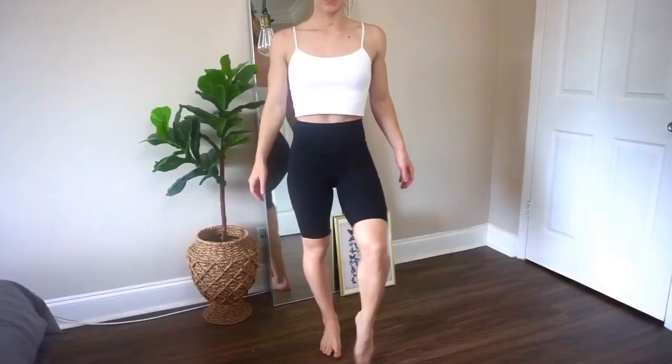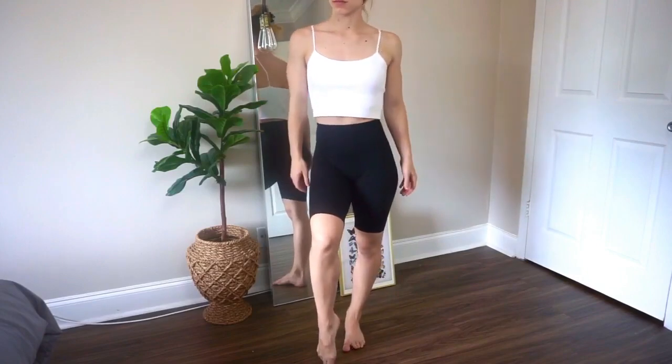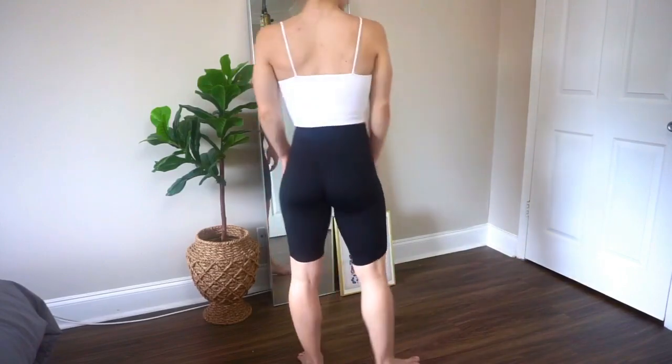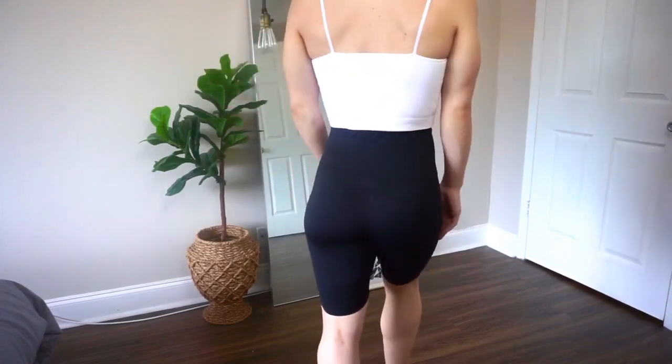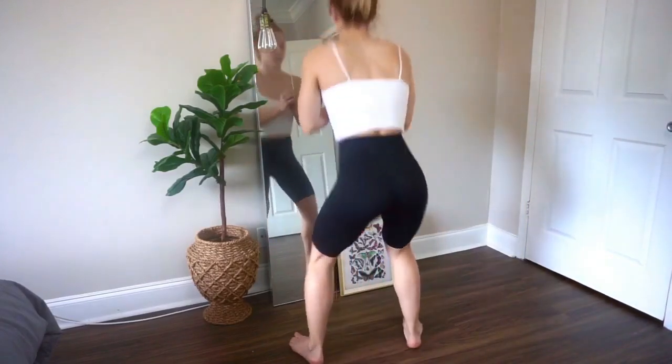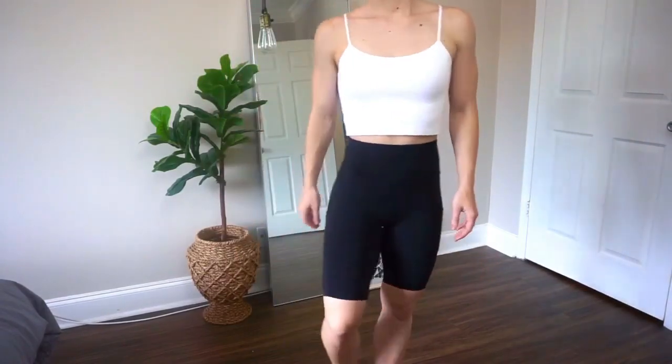The next pair are biker shorts in extra small. I may have shown these in a previous video. These are excellent for exercising. I was very skeptical of biker shorts at first but I think they're so flattering — I was so pleasantly surprised. They're one of my favorites now. I got them in plain black to go with everything. They have similar butt-accentuating seams to the first pair of leggings, and little pockets as well — very simple but a sleek design.